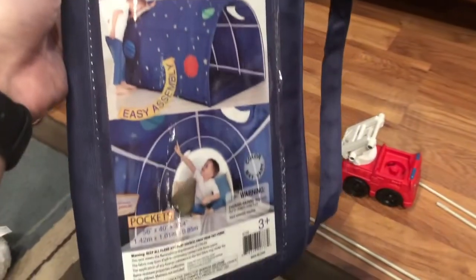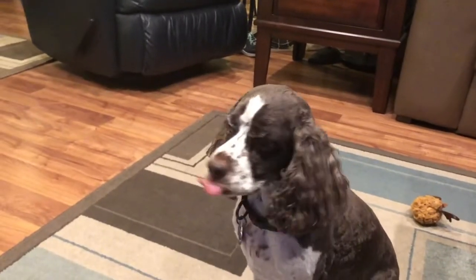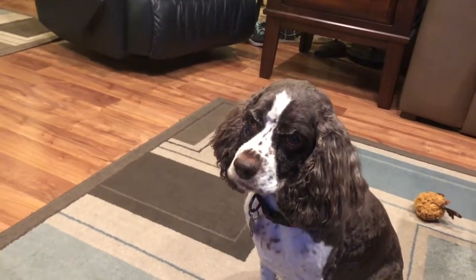We're here trying to assemble this easy-to-assemble tent. Easy assembly — they lied, they lied. Do you have any insight here, Madeline? She says treat.